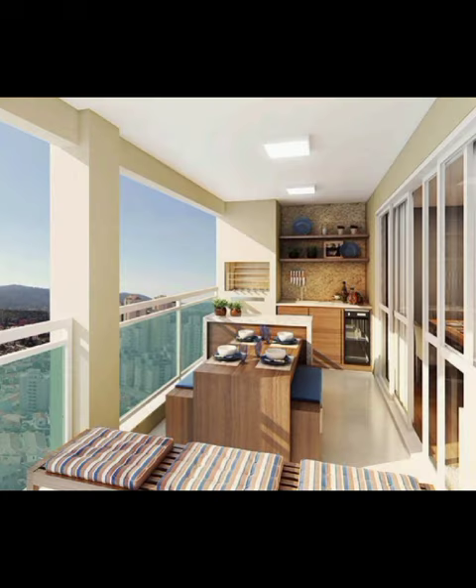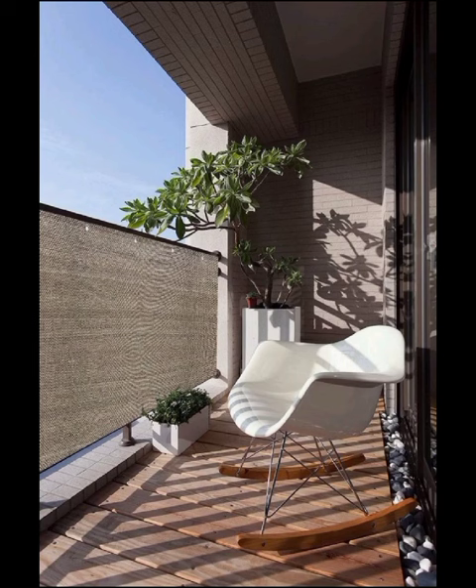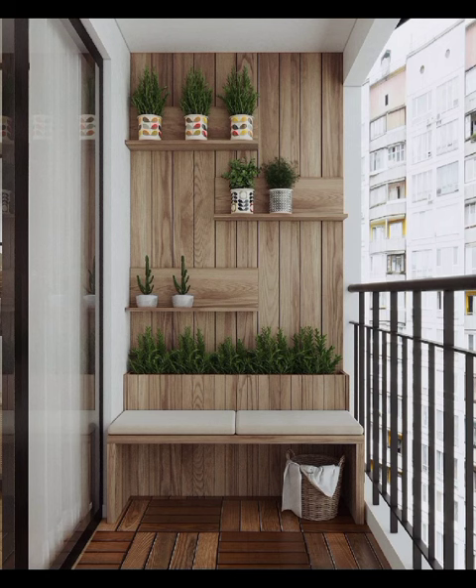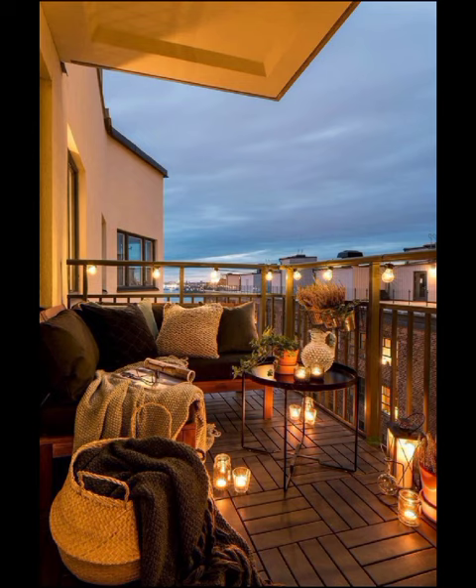But our exploration would not be complete without a peek into the realm of modern urban chic balcony. Picture yourself surrounded by bold patterns, vibrant colors and innovative seating arrangements that redefine outdoor lounging. Whether you are hosting a gathering or enjoying a solitary cup of coffee, this design is a testament to the power of personal taste.